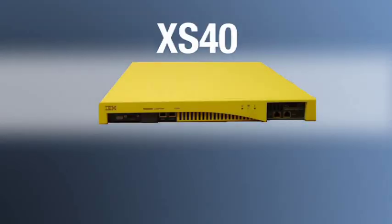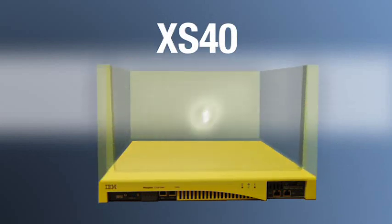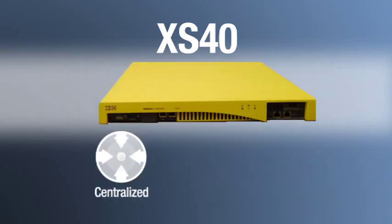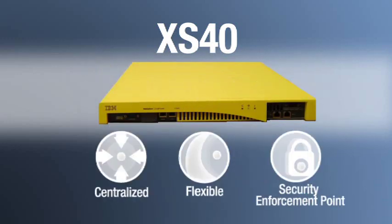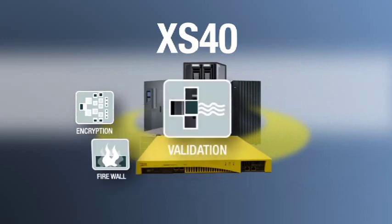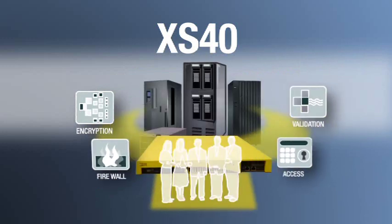The award-winning XS40 was designed by some of the world's top XML and Web Services security experts to deliver a comprehensive set of configurable security and policy enforcement functions based on open standards. Now we have a centralized, flexible, state-of-the-art security enforcement point for all of our XML and Web Services transactions, including encryption, firewall filtering, schema validation, and even access controls that ensure only the right individuals have access to information. Since the XS40 performs these security functions at extremely high speed, our throughput has increased by several orders of magnitude even as our traffic continues to grow by leaps and bounds. As a bonus, the XS40's robust security features helped us meet PCI compliance deadlines faster than we thought possible.